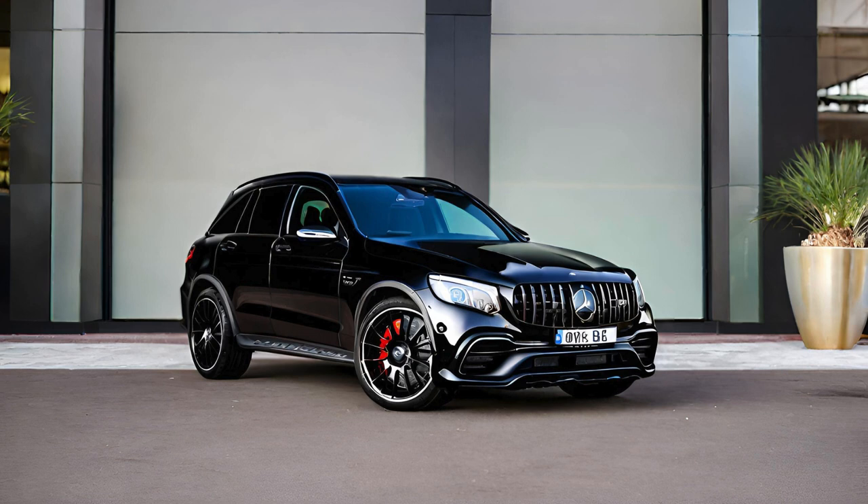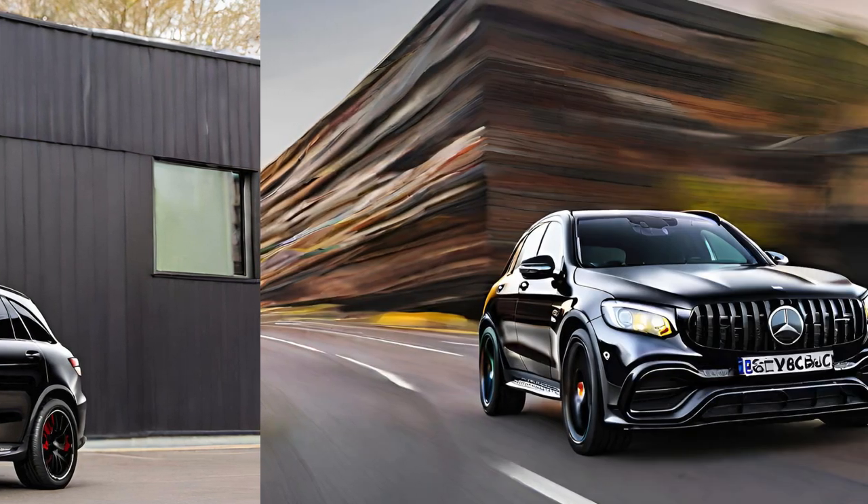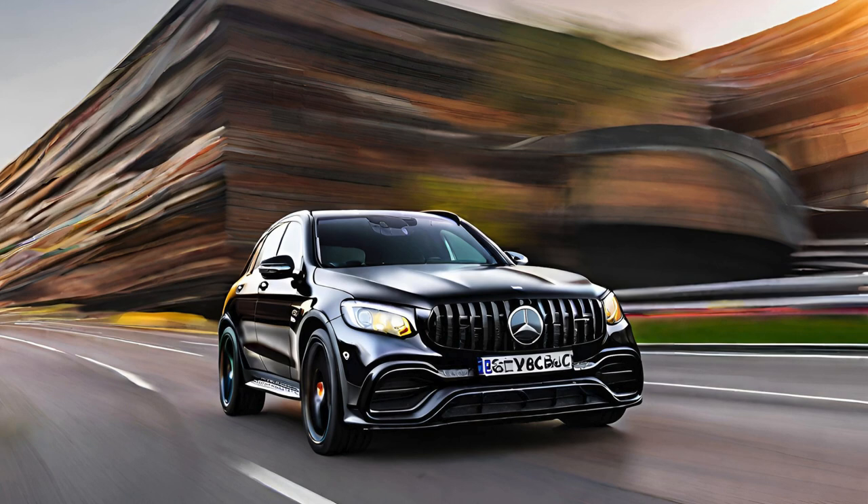Design-wise, the obsidian black exterior of the AMG GLC 63s exudes sophistication and strength. The sleek, aerodynamic silhouette is complemented by distinctive AMG styling elements, such as the AMG-specific radiator grille with vertical slats and the AMG Performance Exhaust System with selectable sound modes. These features not only enhance the vehicle's visual appeal, but also underscore its racing heritage and performance-centric ethos.